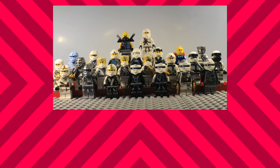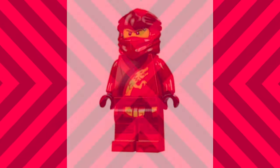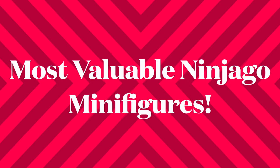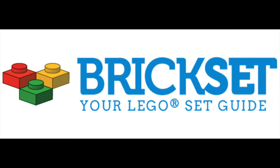Ninjago has given us a lot of minifigures, so it's only natural that some would be rarer and thus more valuable than others. What do you think the most valuable minifigure is? Stay tuned for the end of the video to find out. Today we are going to be looking at the top 20 most valuable Ninjago figures as of the time of the recording of this video. Prices will be listed in US dollars; this information was obtained by Brickset and is of course always subject to change.